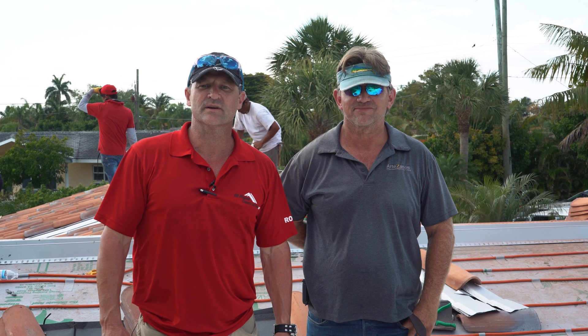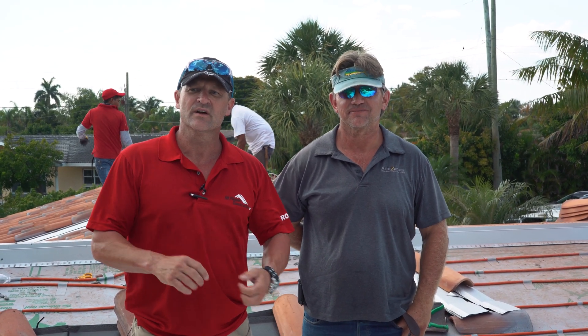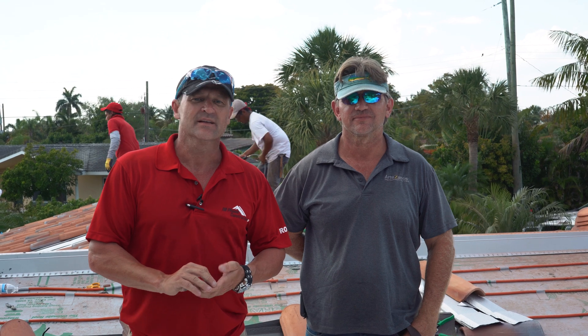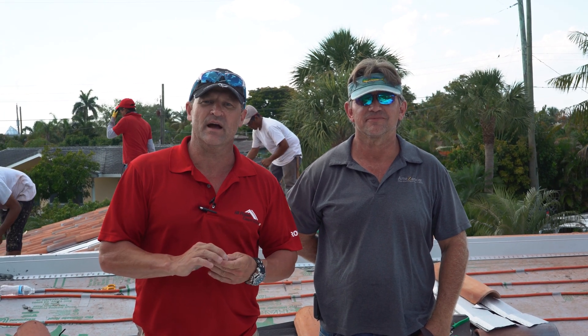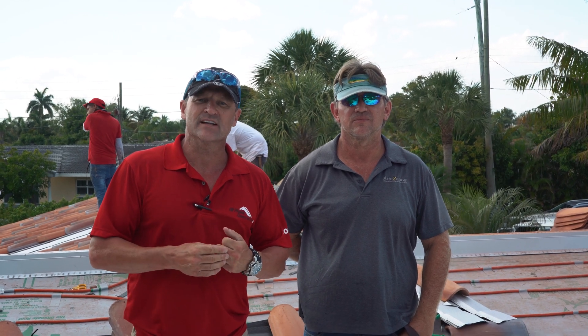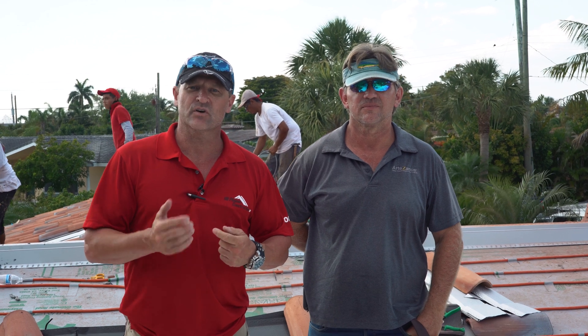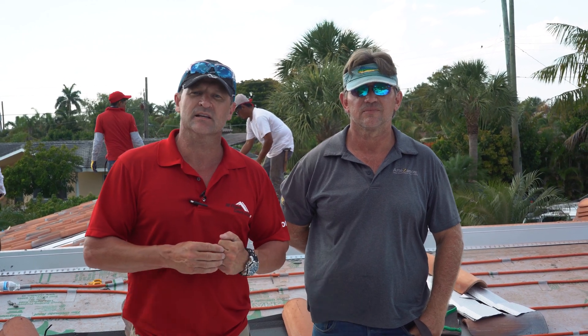Hey guys, Chris with All-Face Construction USA. I'm joined here today with Dan Arguez. He's the patent holder of a hybrid roofing system that not many roofers are even aware about. We want you to know the options that are out there. This is a hybrid system that provides hot water as well as photovoltaic energy for the house. I'm going to turn it over to Dan and let him explain a little more about it.